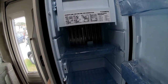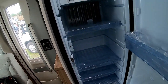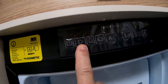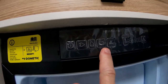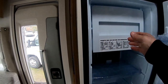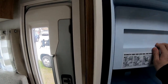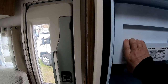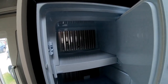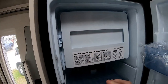Donc c'est pareil, énergie c'est les trois : électricité, gaz, 12 volts. Et là on met sur automatique et tout se gère tout seul. Petite partie réfrigérateur pour garder le temps des vacances, mais pas plus, sans surgeler.